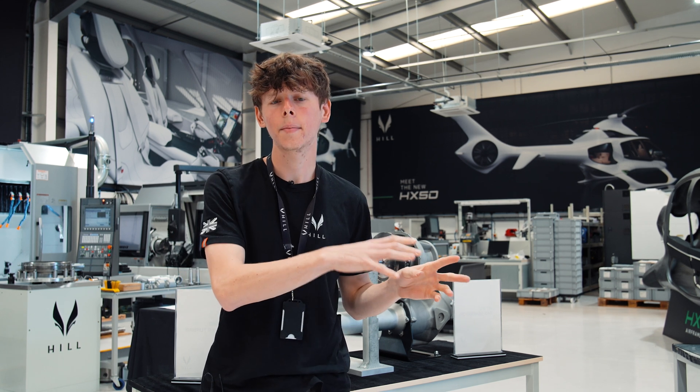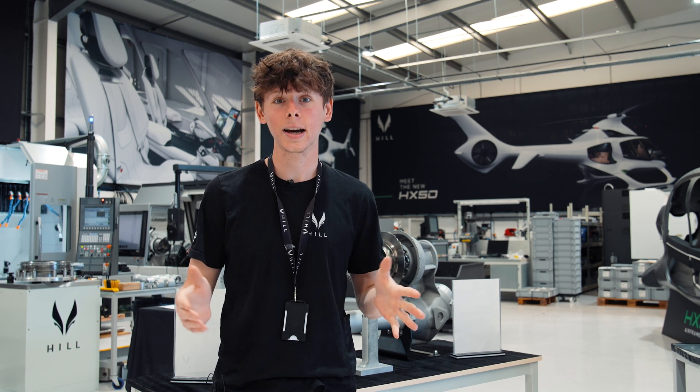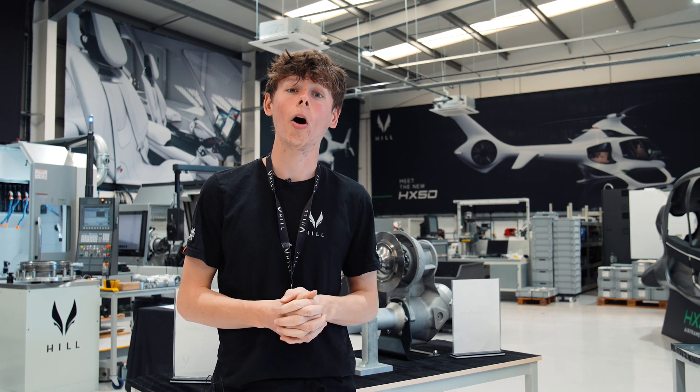A PMU takes the power from the battery to start the MGU. The MGU then starts the turbine engine of the helicopter.